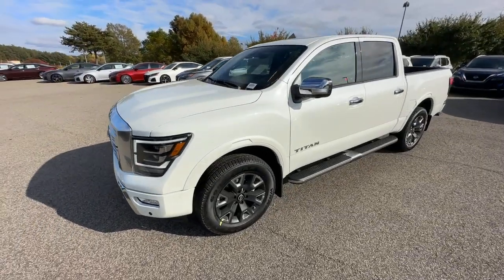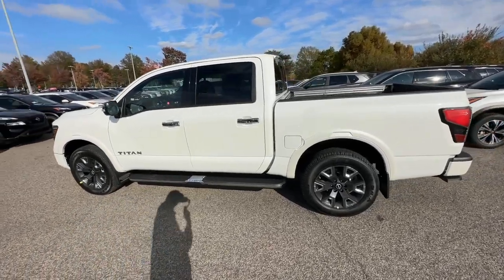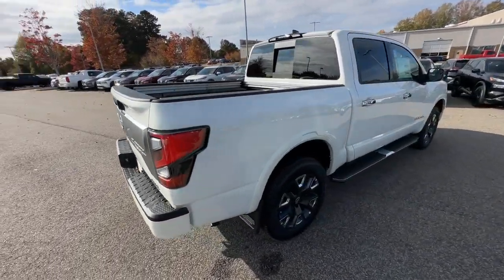You'll have love at first sight with the 2024 Nissan Titan. The bold styling of this powerful Titan is just the start. This full-size pickup delivers the strength and capability you need to meet the challenge.